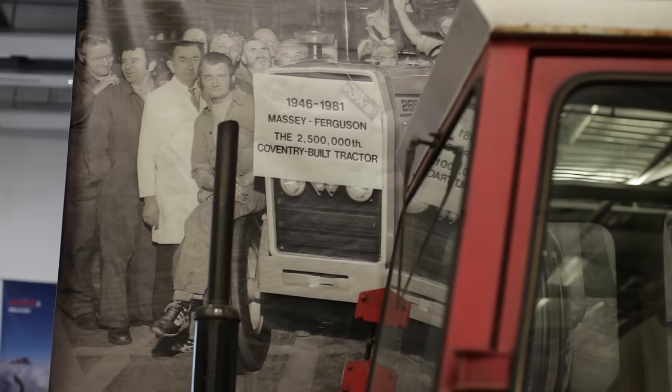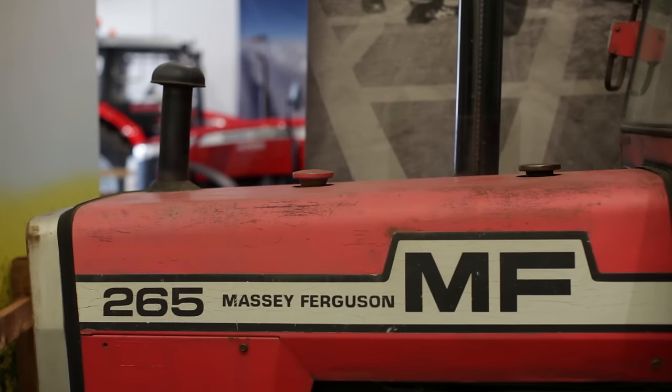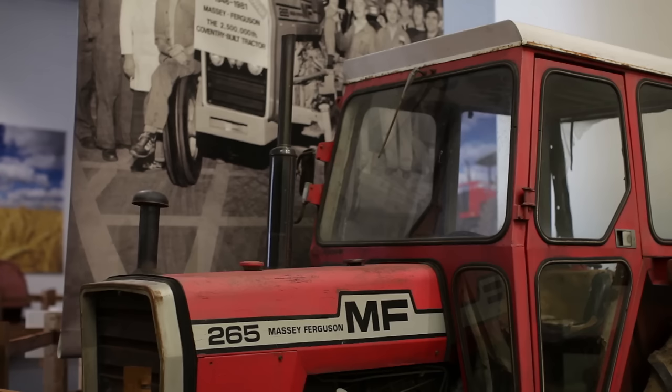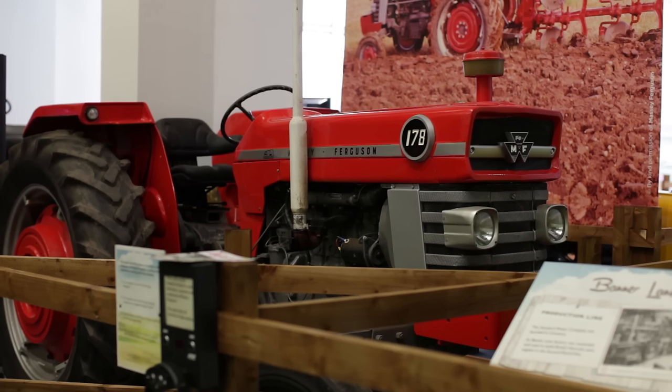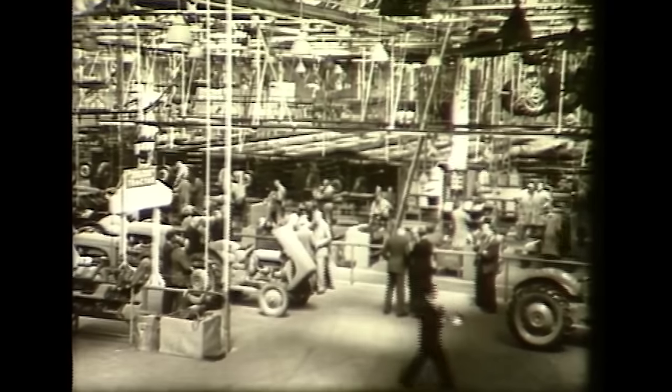Coventry obviously has a huge relationship with tractors all the way through time. Massey Ferguson has been a large part of the local city and it's a huge part of the cultural heritage of the city, so we really want to celebrate Massey Ferguson's part in the city and explain to the public, who may not remember Banner Lane in its heyday, just how central it all has been.